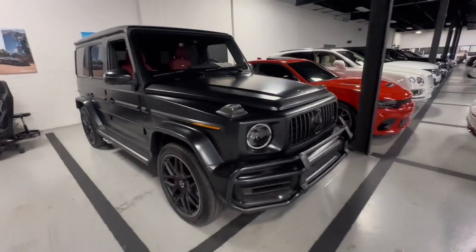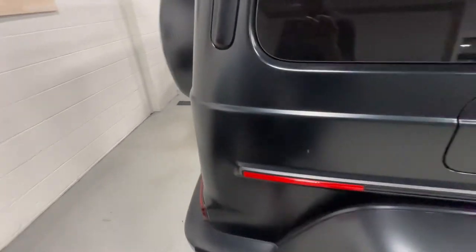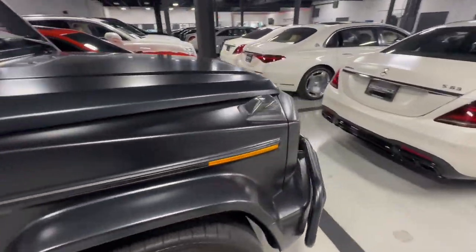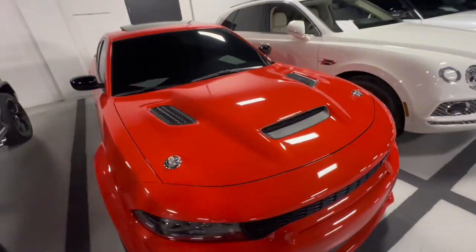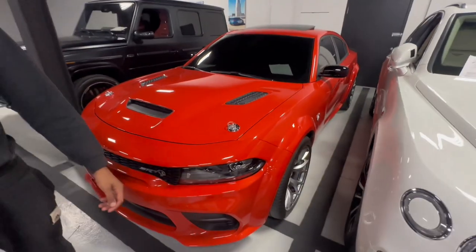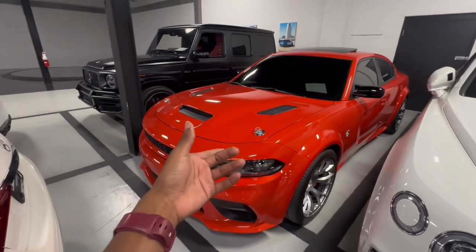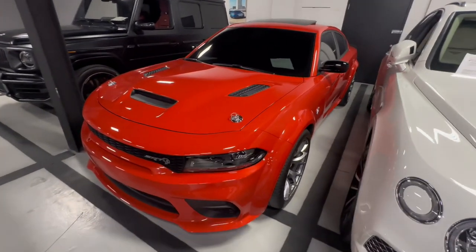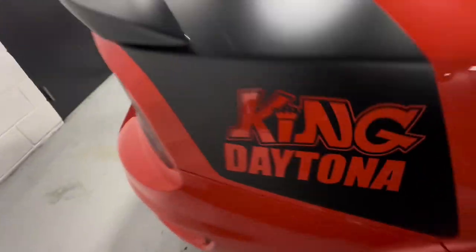We got us a matte black Maybach truck with red guts — this is motherfucking nice. We literally just seen one of these in traffic on the way here. Nice matte black. Then we got us a King Daytona Hellcat Redeye — these is a special edition. They only made like 200 or 300 of these total, worldwide. This is the last call edition — if you pop the hood, it had a last call plaque. Gloss black side mirrors, King Daytona badge right here.